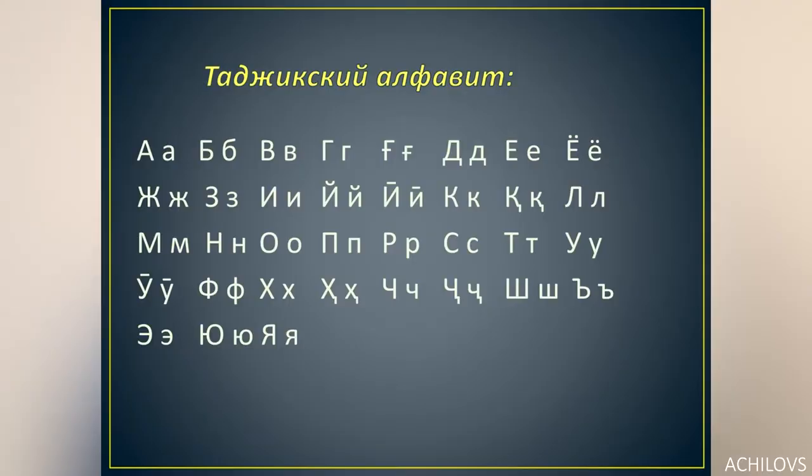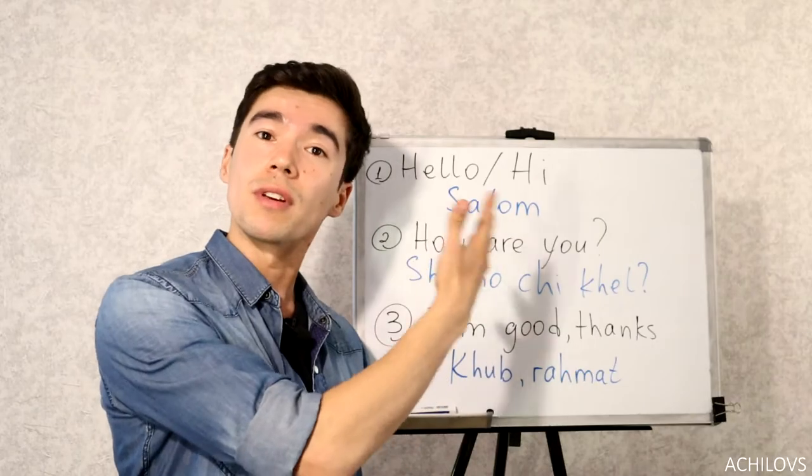Tajiks love foreigners and they are happy to have them anytime. But if you learn some Tajik words, they will love you even more. In this video, I'll teach you some useful Tajik words so that you can use them when you visit Tajikistan. I'll try to keep it short and simple so that it will be easier for you to learn them and Tajiks will be able to understand you. Here in Tajikistan we use the Cyrillic alphabet, but I will use the Latin alphabet so that you can read it.